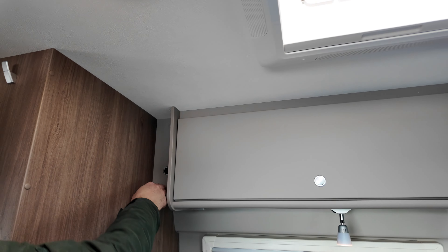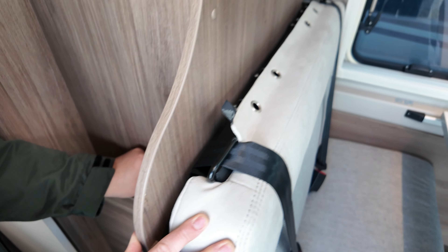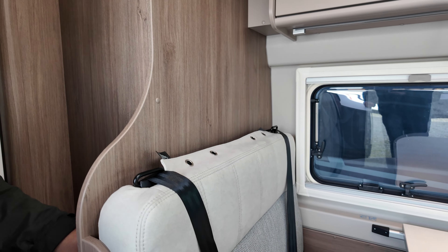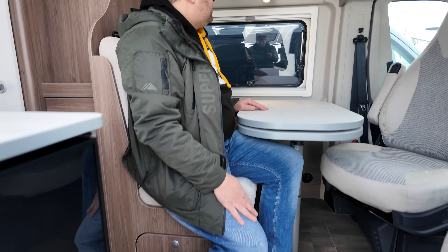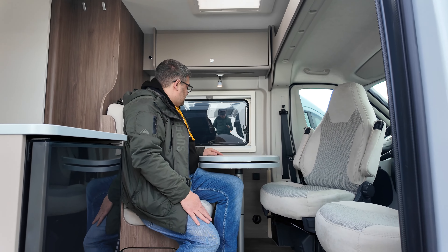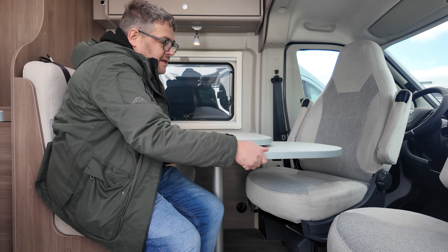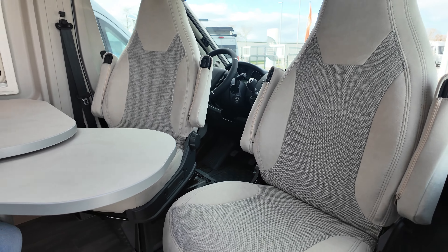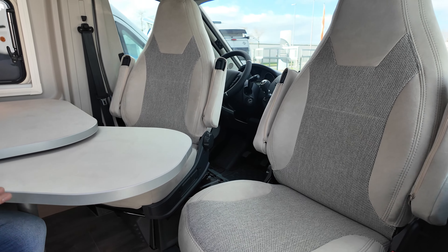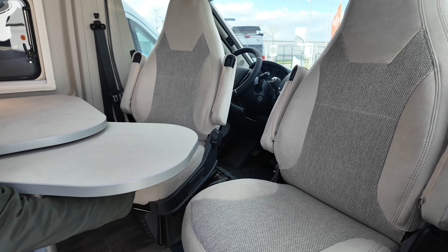Dann ist hier nochmal eine Vorbereitung für den Fernseher. Man kann auch hier nochmal zwei USB-Schnittstellen mit 2,4 Ampere sehen — das heißt Handys und iPads lassen sich sehr gut laden, natürlich auch in der Nähe des Sitzbereichs. Ich bin 1,72 m groß — selbst im Innen- und Außenbereich kann man sehr gut sitzen. Fest arretierter Tisch. Hier ist noch eine zusätzliche Fläche, die herausgedreht werden kann. Wenn die Sitze gedreht sind, kann man sehr gut zu dritt oder sogar zu viert sitzen.